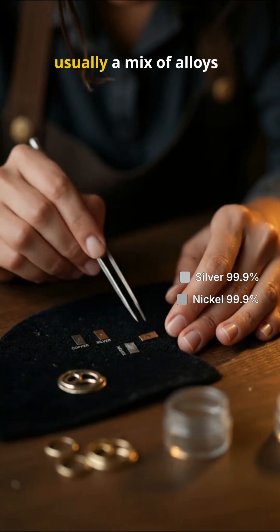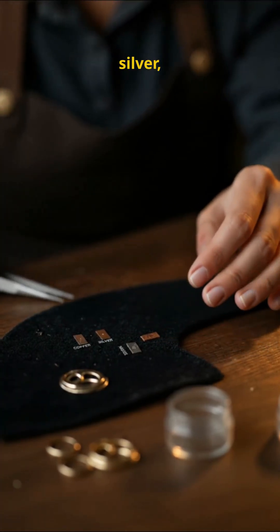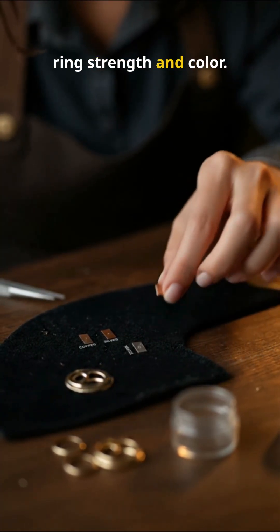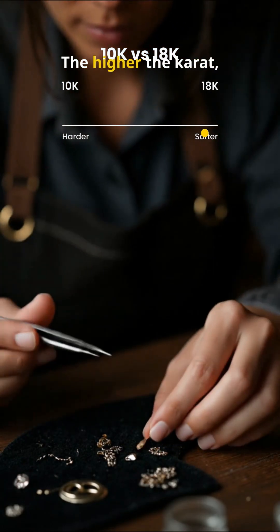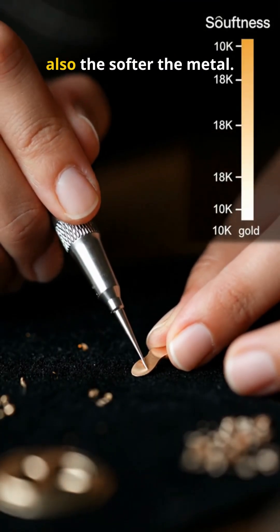The rest of the metal is usually a mix of alloys — things like copper, silver, or nickel — which give the ring strength and color. That's why 10K gold looks a little less yellow than 18K. The higher the carat, the richer the color, but also the softer the metal.